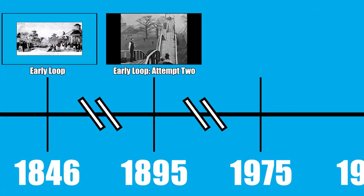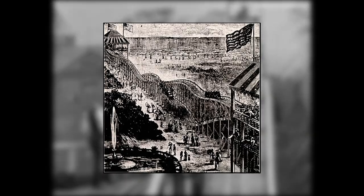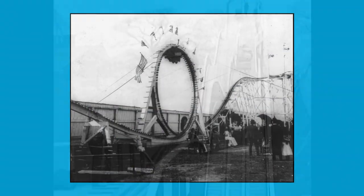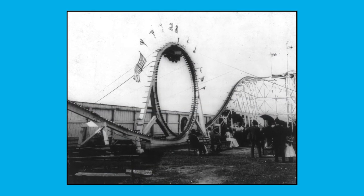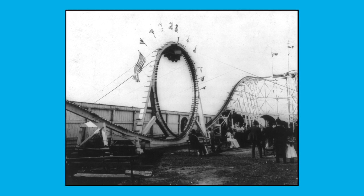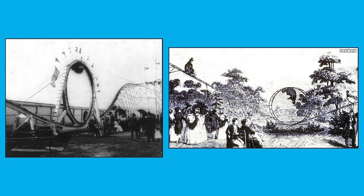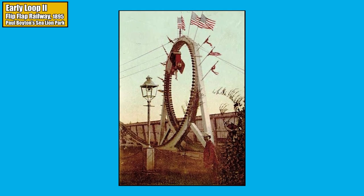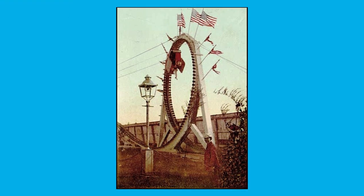After the debut of what many consider to be the first modern roller coaster — L.A. Thompson's Switchback Railway — looping coasters began to appear once again. The year 1895 saw the construction of Coney Island's Flip-Flap Railway, a more modern take on the looping coaster featuring a circular loop 25 feet in diameter, which still caused great discomfort to riders. The ride's sole two-passenger car also caused the Flip-Flap to have an abysmal hourly rider capacity, making it not very profitable.